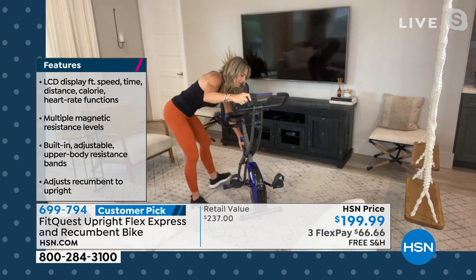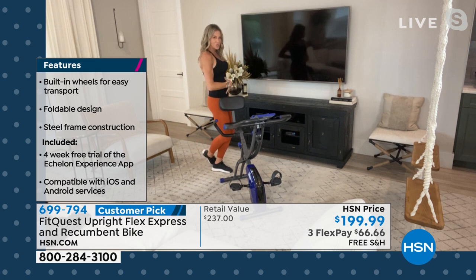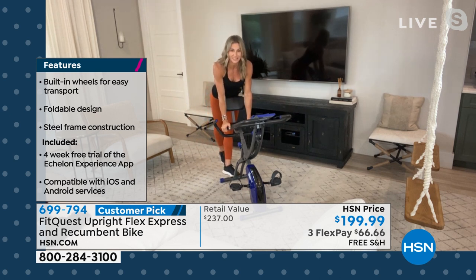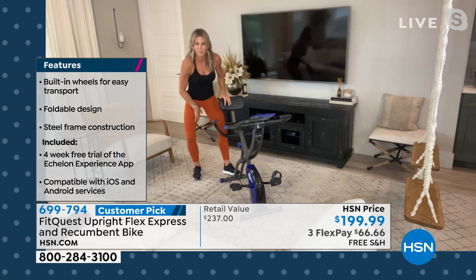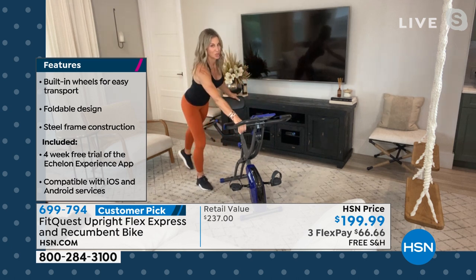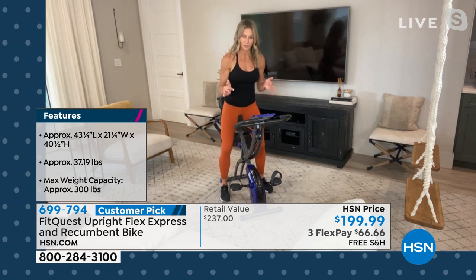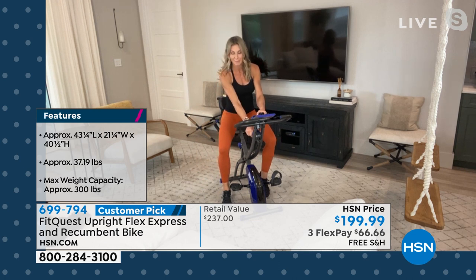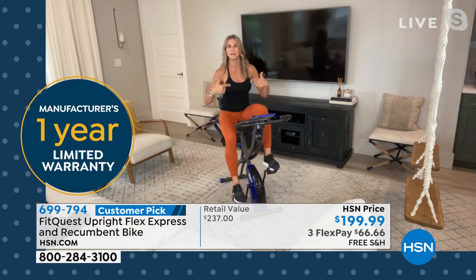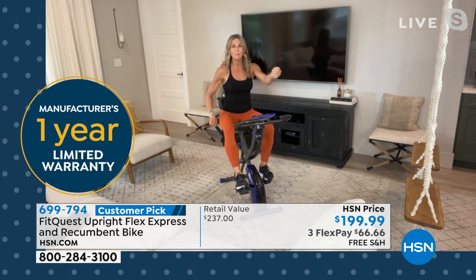I'll put it in the recumbent position and show you the backrest again. You have this support for any lower back issues — sit back, relax, enjoy the ride. Nice cushioned seat, about three hand-widths wide. It's not that skinny, annoying, painful bike seat you remember. You don't need padded shorts to ride this. Look — I don't have to kick over a big bar to get on; I just step over, sit down, and go. The foot pedals are adjustable, resistance bands are here, and you have eight levels of magnetic resistance.